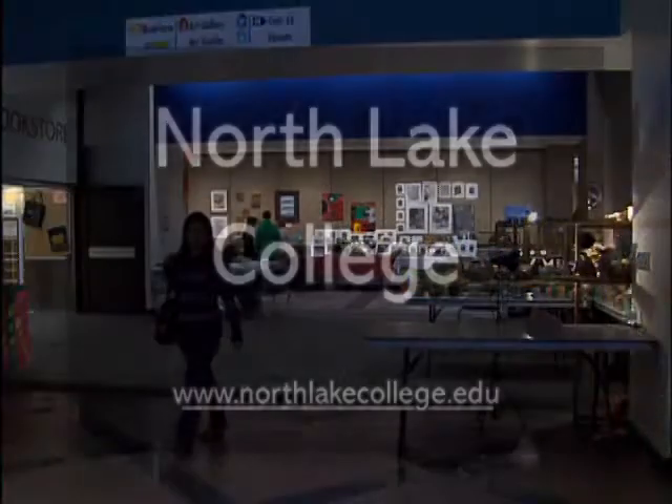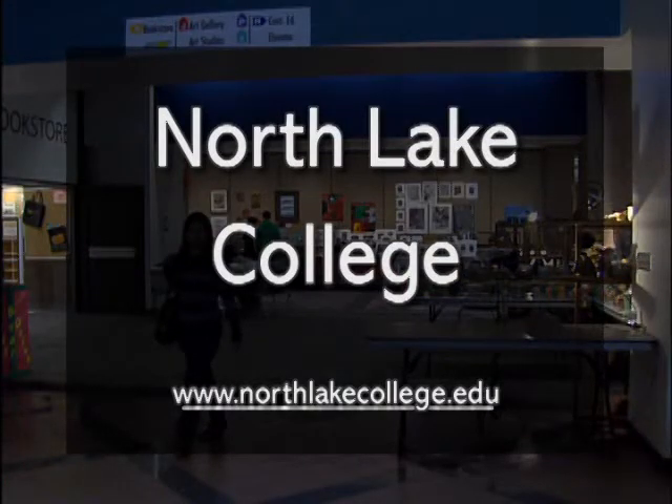And from the shoppers who come back year after year for handmade, one-of-a-kind art, here's a little tip: you can't beat the prices here. This is Kathy Whiteman reporting. To learn more about Northlake College's art programs, visit the website northlakecollege.edu.